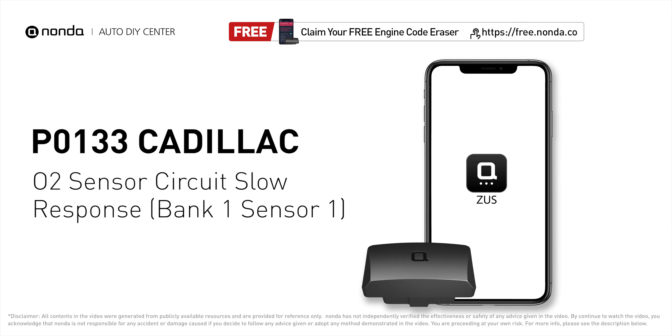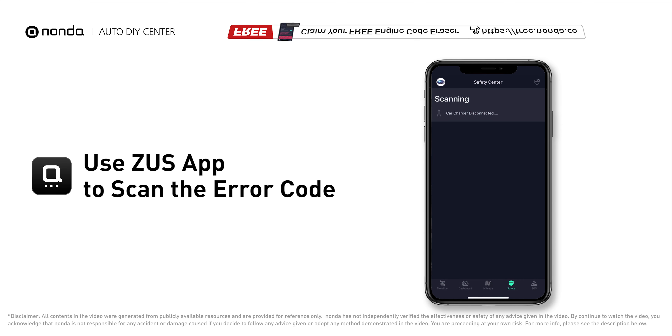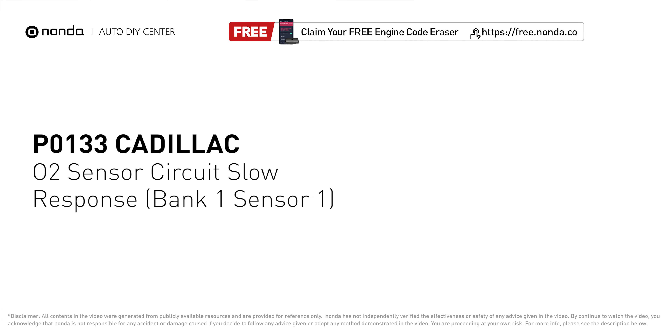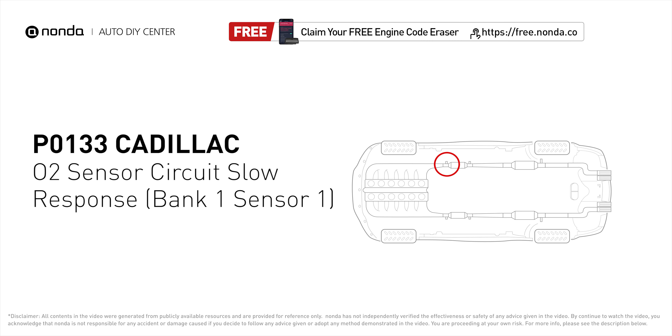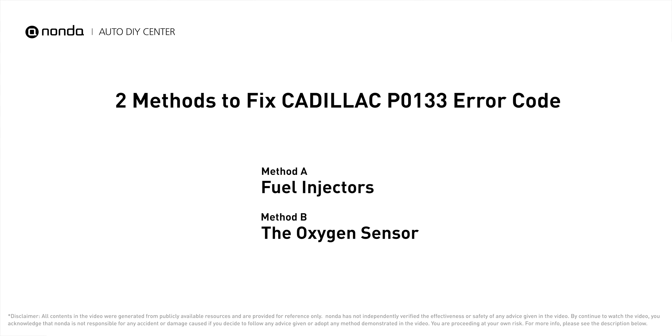This P0133 repair video is dedicated to Cadillac drivers. If your Cadillac is getting a P0133 error code, this video is going to show you two practical solutions to fix it at home. Use the Zeus app to scan your vehicle and see the error code P0133 — it indicates the engine control module senses that the oxygen sensor is not changing its voltage output quickly enough to the changing air-fuel ratio.